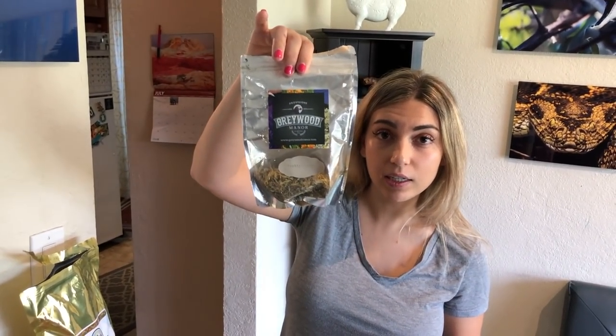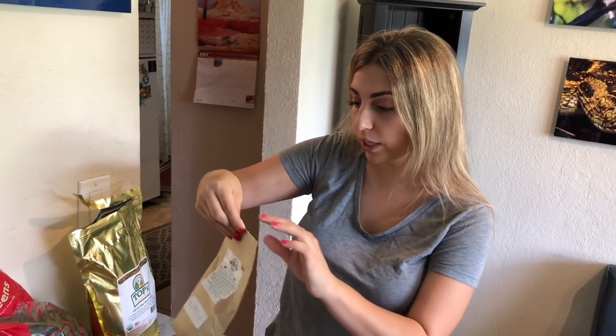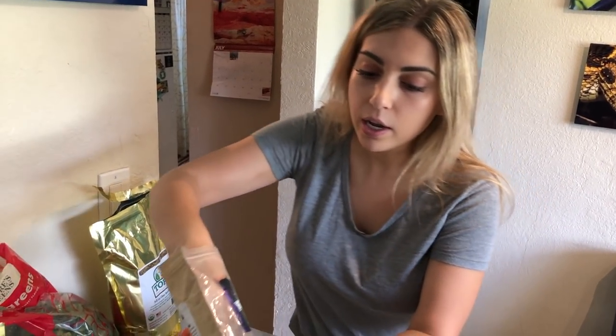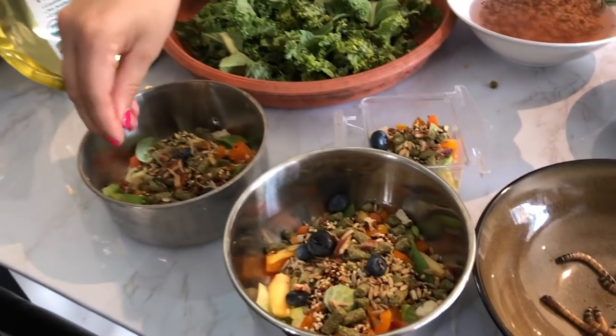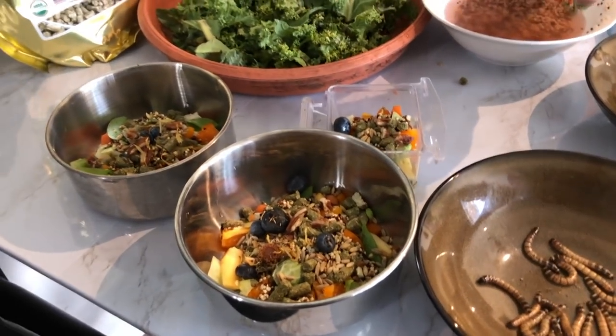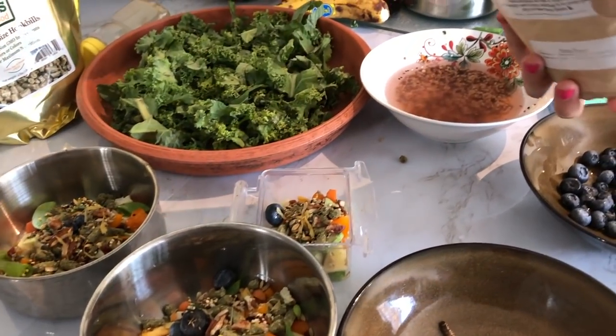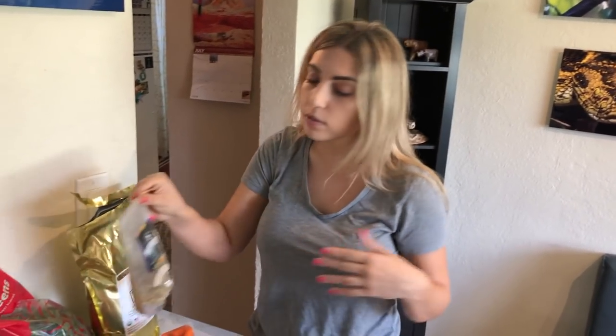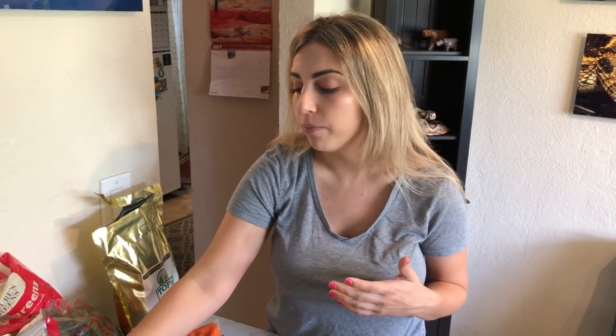I also have this avian tea — this is the Pretty Plume from Greywood Manor. I'm going to sprinkle some of the leaves. You can actually steep this and make tea or you can just sprinkle it on top. They also make an Iron Out tea which you can give the toucans, the arisaris, and the hornbills. Zazu's not a huge fan, but I do try to at least sometimes sprinkle the Iron Out leaves in his food.